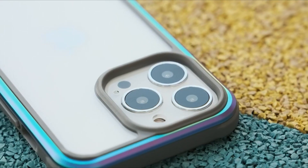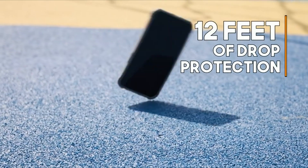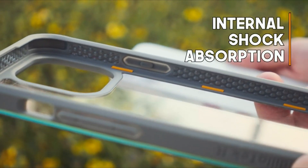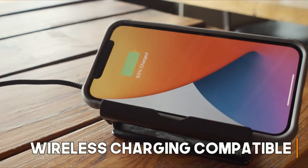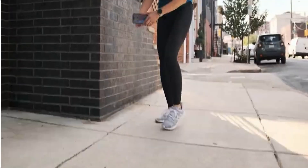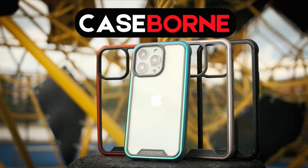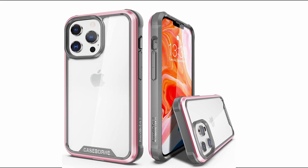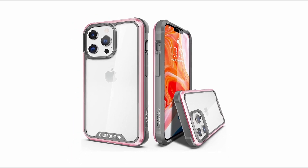It is also completely compatible with MagSafe accessories. The Caseborne R's transparent back panel lets the coveted Apple branding shine through while protecting the glass back from scratches. Alternatively, an aramid fiber rear gives the phone a cool carbon fiber appearance. Unfortunately, there are no color coordination options for the Caseborne R — it would be ideal if the case accents matched the phone, but that is not possible with the current models.